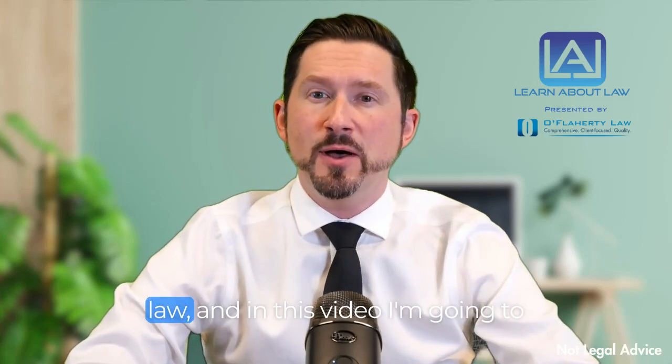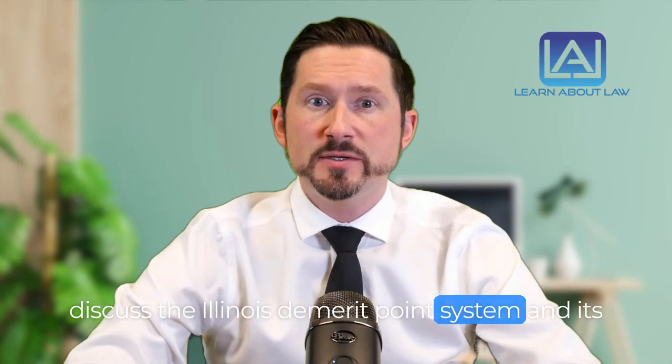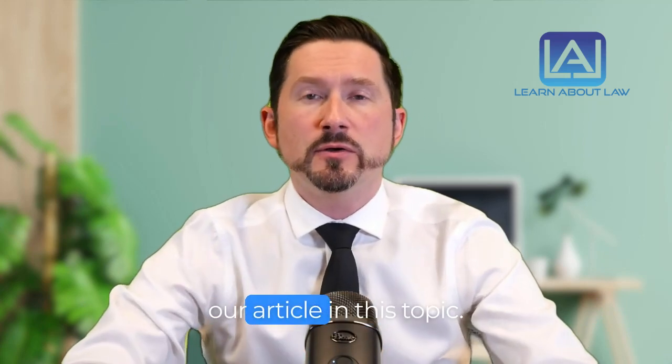Hi everyone, this is Matt with Learn About Law, and in this video I'm going to discuss the Illinois demerit points system and its crucial implications for your driving privileges. We'll cover key takeaways from our article on this topic.